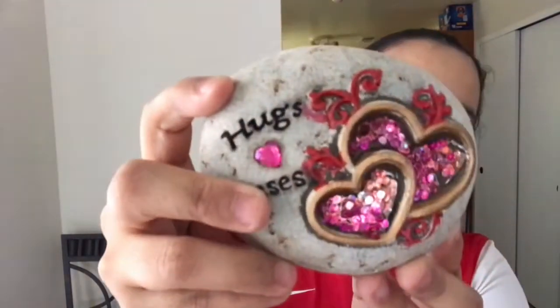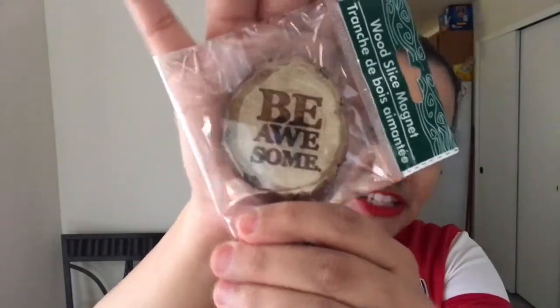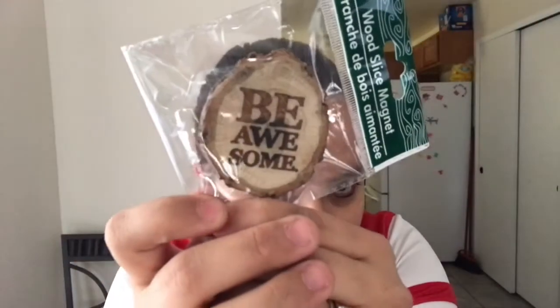I got this cute little decorative wall piece that just says Hugs and Kisses — so cute, with little pink sequins. And then I found this in a random spot and thought it was so cute I had to get it. It's a wood-sliced magnet that says Be Awesome. I just thought that was really cute.